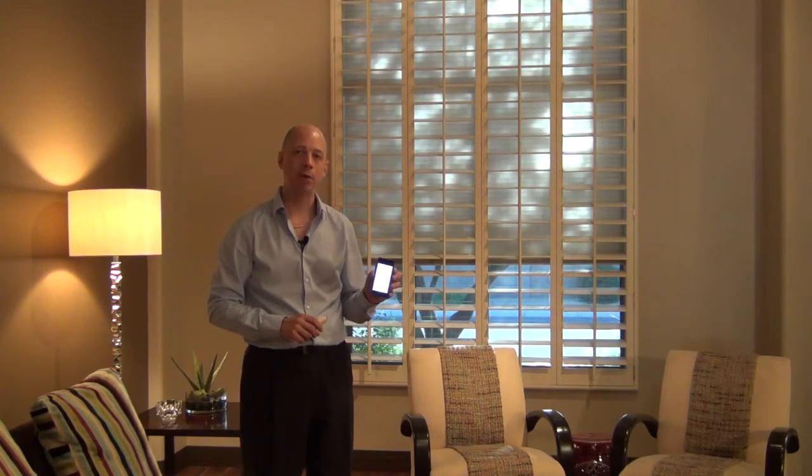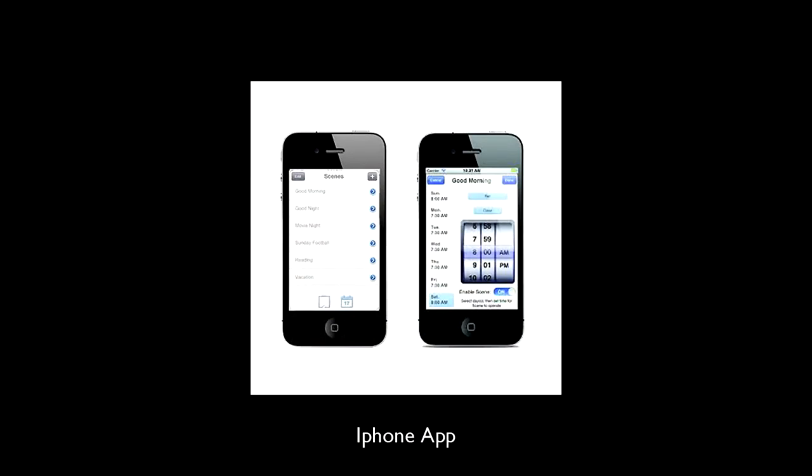It's a great solution both for western and south facing windows as well as those skylights. What's really great about the product is that you can choose to have it motorized, which is what this blind behind me is, and that allows you to control it with a remote and put it up or down without actually having to touch the shade. Hunter Douglas now allows you to put an app on your phone with the new blind control system called Platinum, and actually operate any blind you have in your house from wherever you may be using your iPhone or iPad.